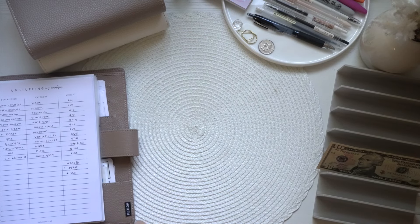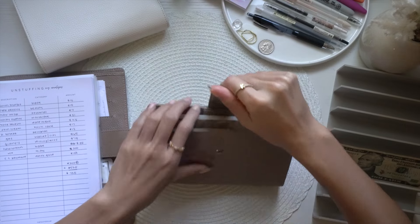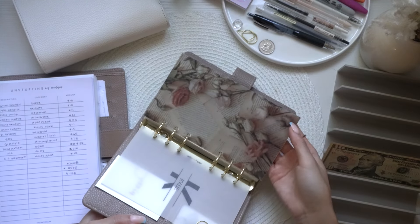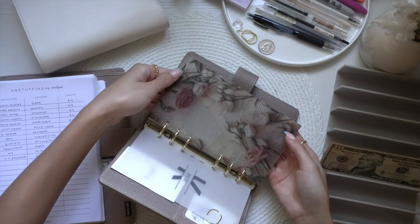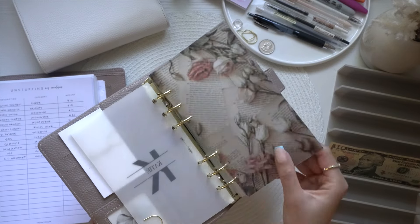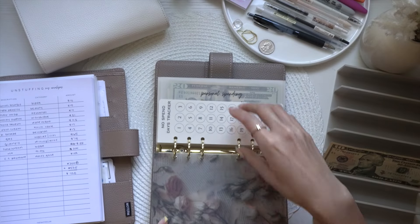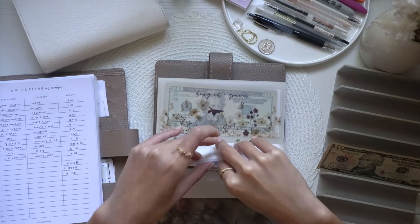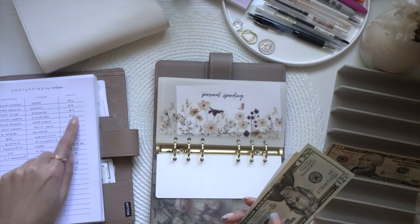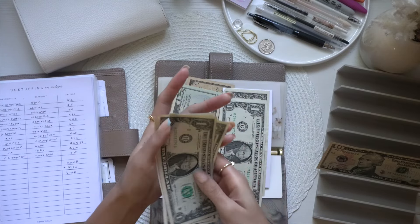Now we're jumping into my personal binder. I did make a new dashboard for this — it's a matte vellum see-through newspaper roses dashboard, which is super cute. Personal is getting $4 for my hair wrap — one, two, three, four.